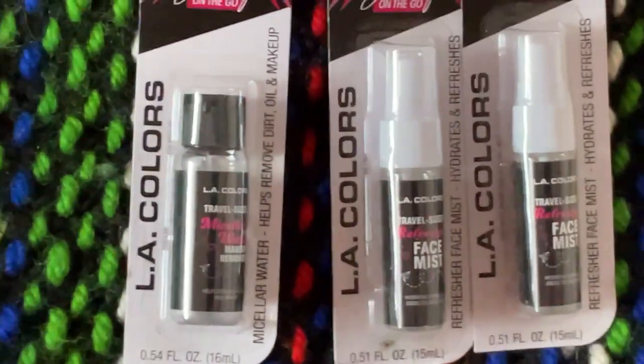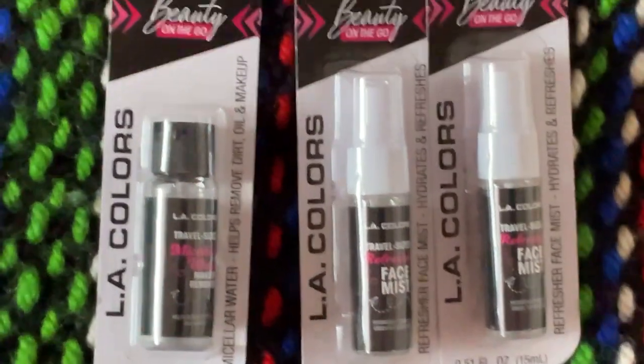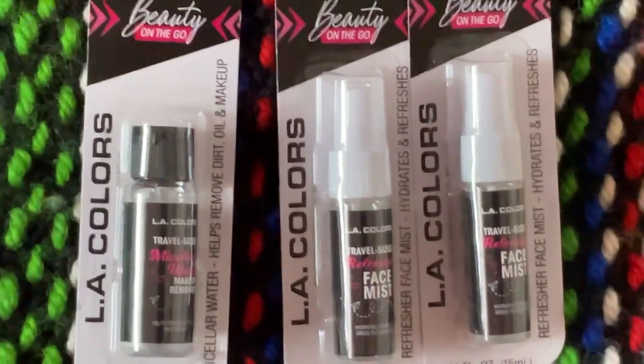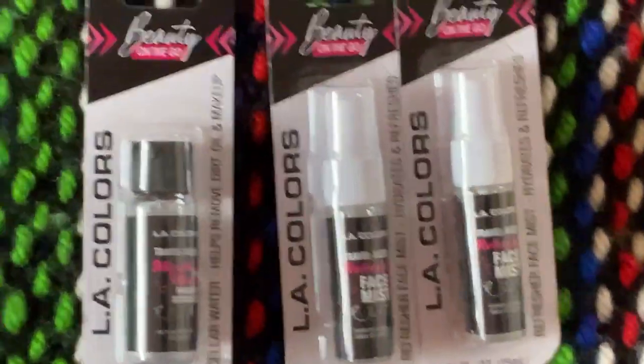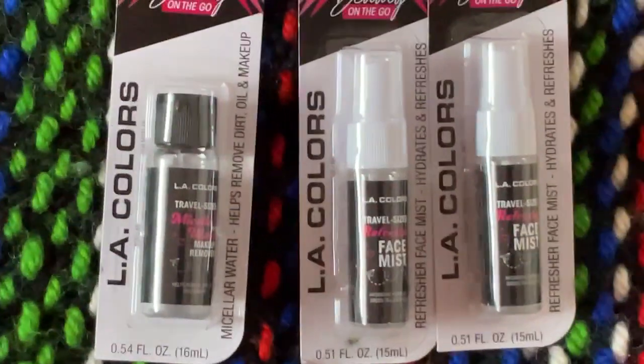Oh my gosh, I went to the Dollar Tree of course. This Dollar Tree — I am so super excited. They had tons and tons of stuff in there. I probably could have bought out the whole entire store. They had a lot of new stuff in there.